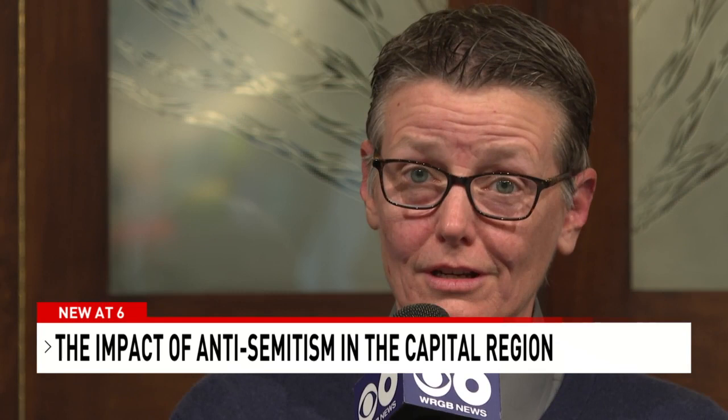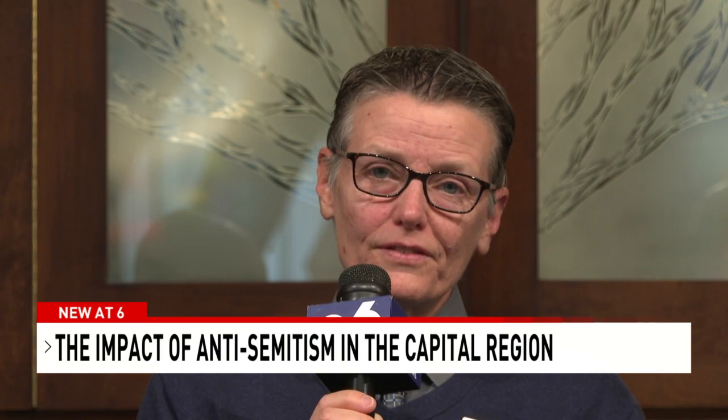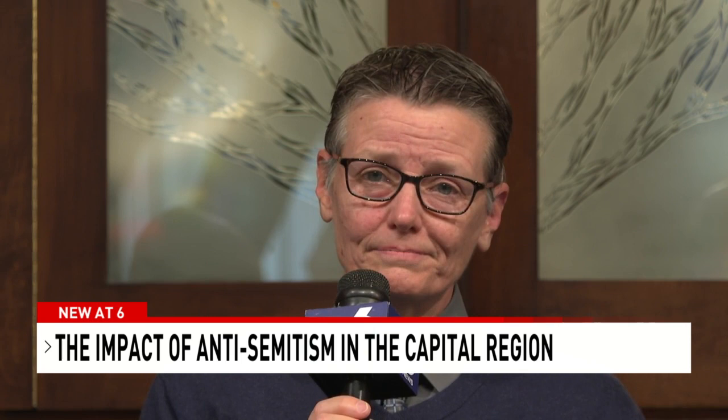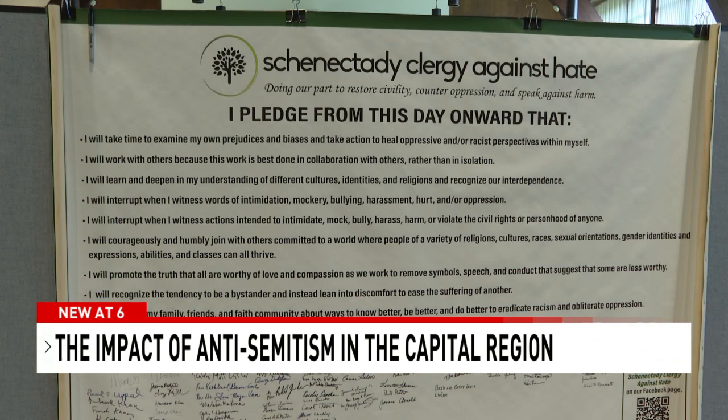Reverend Wendy Bartel says there is a way to unite all against the hate. Even if our religious traditions have differences, we also have some very important things that unite us: peace, justice, love. When we center on those things, we realize that those are essentially the antidotes to hatred. As we head into another year, the Schenectady Clergy Against Hate is asking the community to unite together and make a pledge against racism and anti-Semitism, knowing that in the face of fear and oppression, unity and education will prevail.